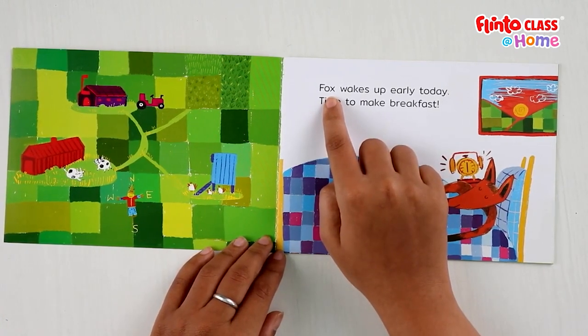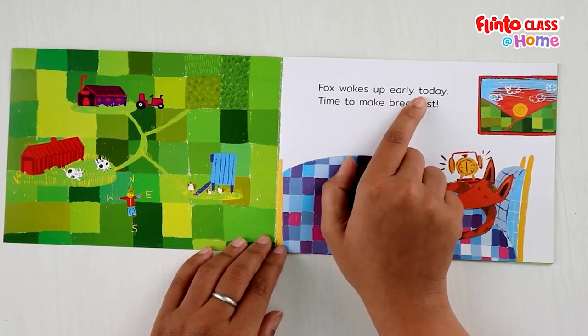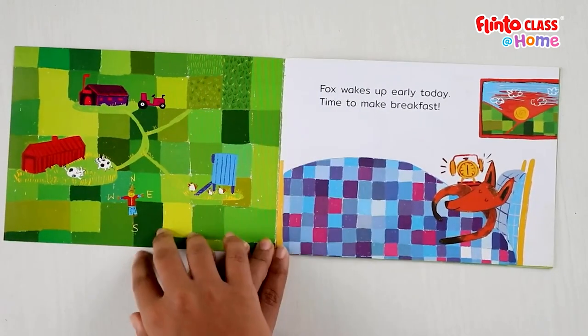The story starts with: Fox wakes up early today. Time to make breakfast. This is the fox's house and Fox is sleeping in his bedroom. Today he woke up early in the morning. He's looking at the time and saying, it's time to make breakfast.